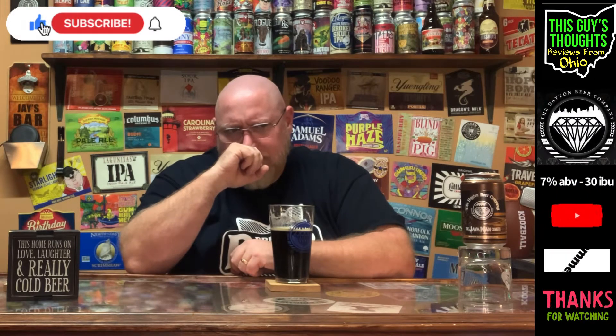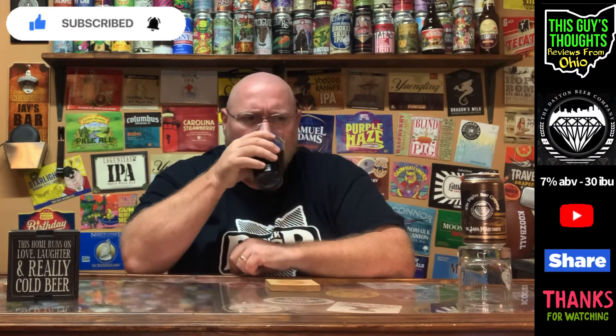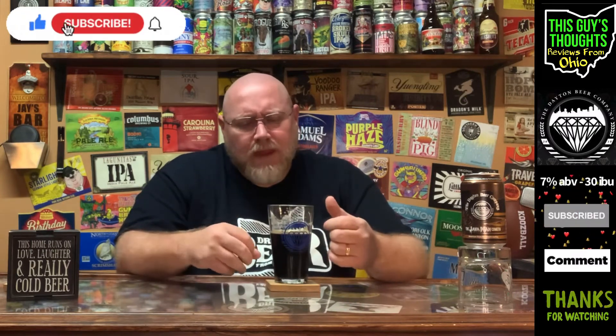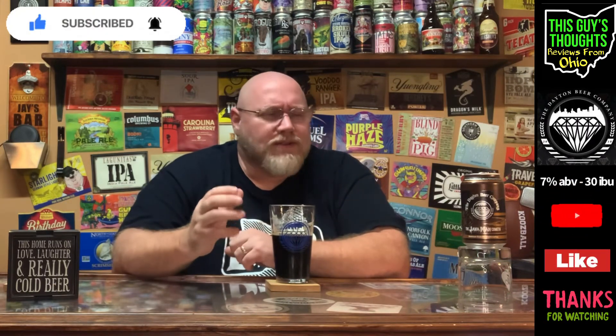The chocolate — it doesn't taste like a dark chocolate, but it tastes very much like a sweet chocolate. It has that wet, crisp mouth fill to it. It's got a malt-y-ness, but not that dark roasted malt-y-ness that you might think from the name. I mean, it's a coffee stout — it's called the Java Man Cometh — but it doesn't have that heavy roasted quality to it.